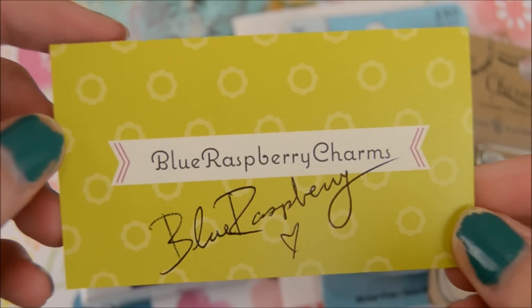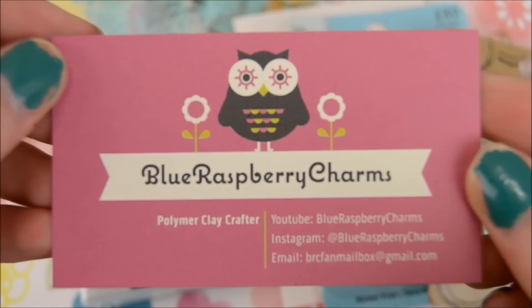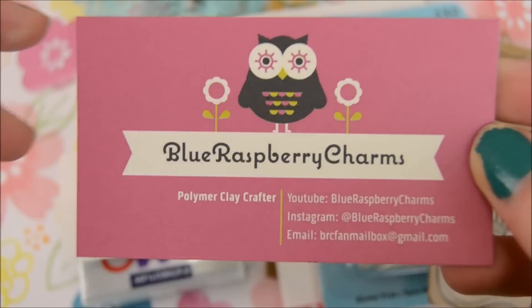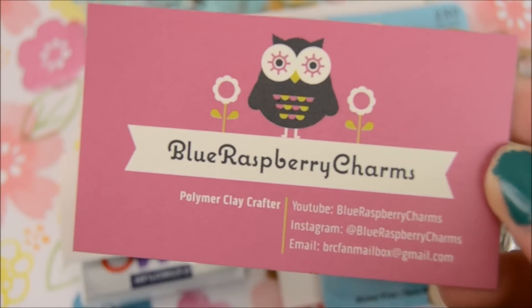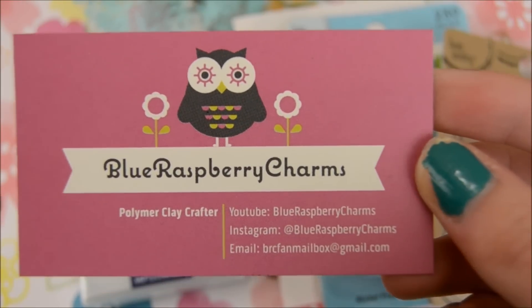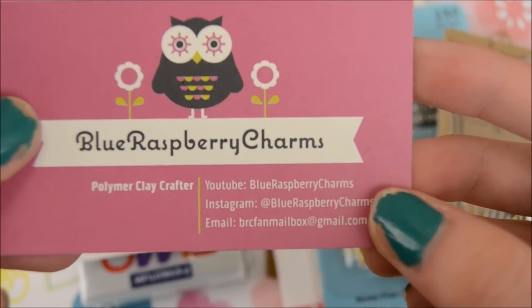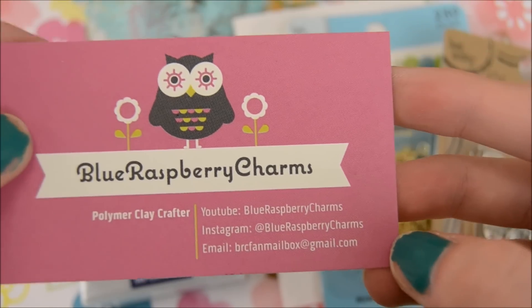Here is her business card with her signature. I already opened it, so I already know what all of it is, but I decided to make a video, so we're going to still do that. I'll put all of her information in the description too.